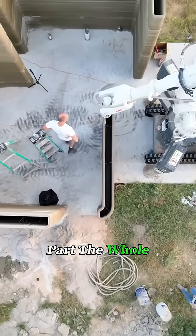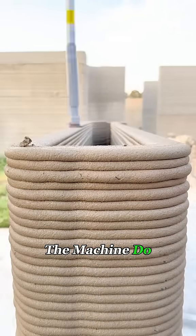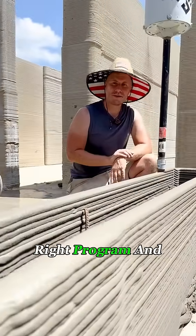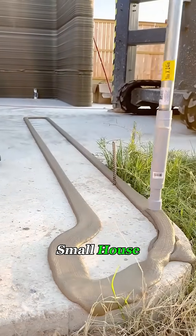The best part? The whole house doesn't need any manual labor. The guy just has to watch the machine do its thing. He only has to input the right program, and the printer does the rest, whether it's a mansion or a small house.